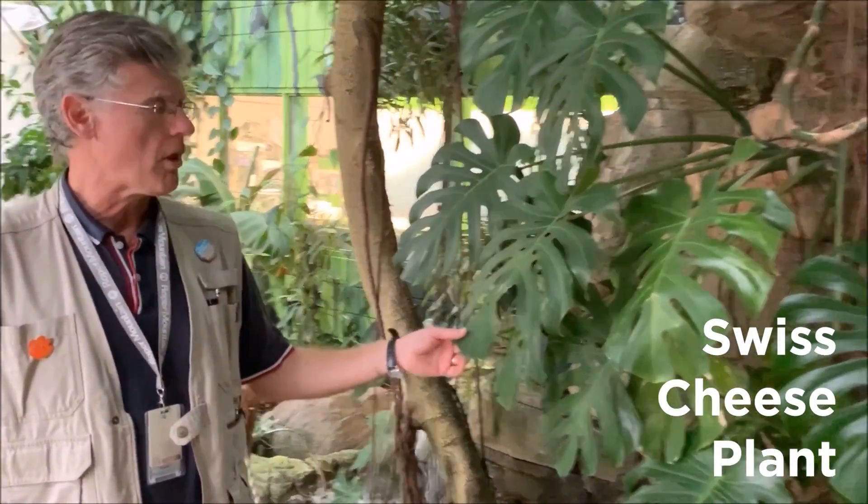Did you know that plants, just like animals, must be adapted to survive in their environment? Like this Swiss cheese plant, also called a Monstera plant.